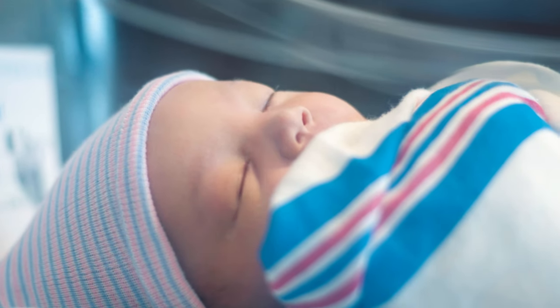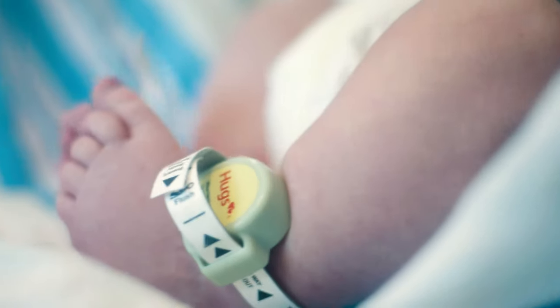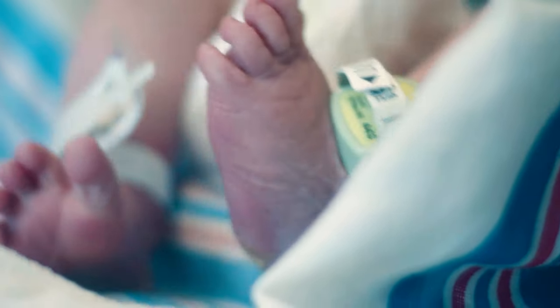Your baby's safety is very important to us. All newborns wear a security bracelet in order for our special newborn security system to track your baby's location at all times.